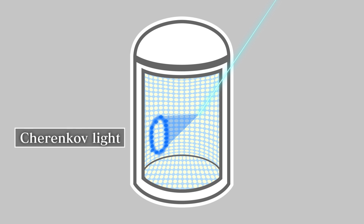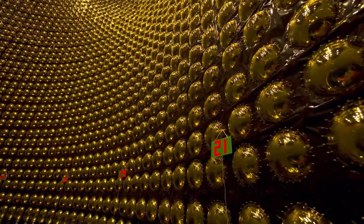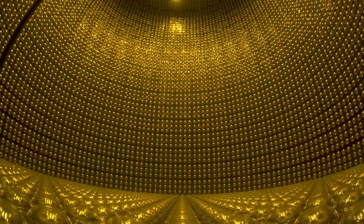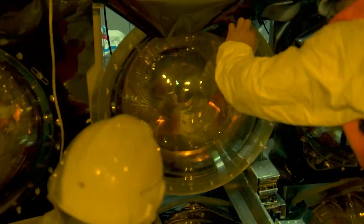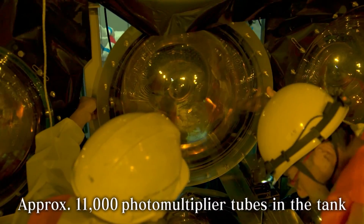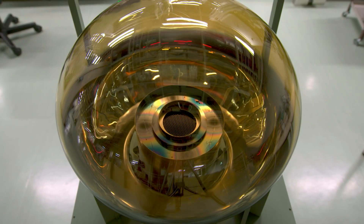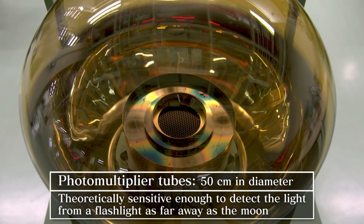A tiny fraction of neutrinos passing through Super Kamiokande's huge water tank interact with a water molecule, producing a faint burst of light called Cherenkov light. When this light is registered by the photomultipliers, the direction, energy, and type of the neutrino can be calculated. The instrument contains approximately 11,000 photomultiplier tubes. At 50 centimeters in diameter, they are the biggest in the world, and so sensitive that they could detect the light from a flashlight as far away as the Moon.